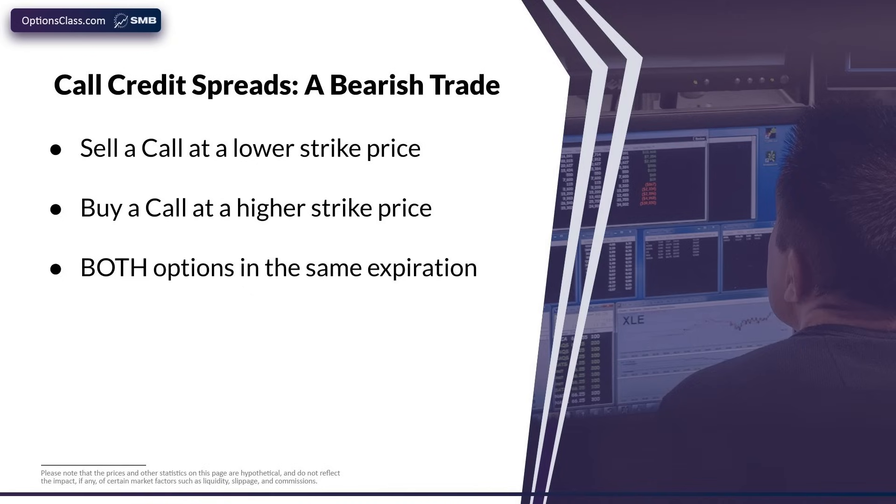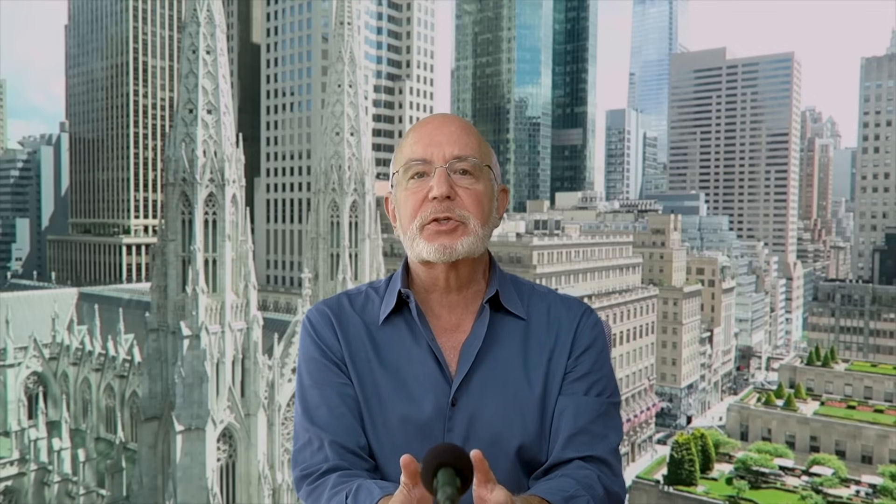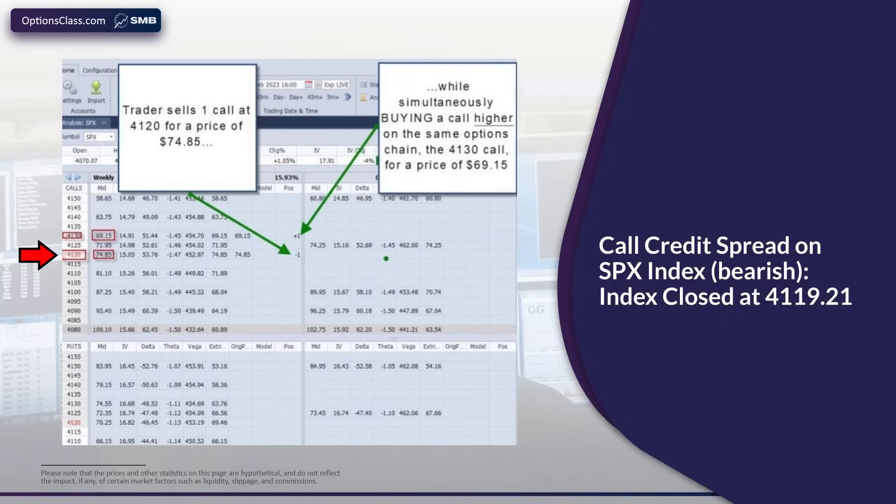Now that we've covered the put credit spread, let's move on to the second type: the call credit spread, which is a bearish trade. It is constructed by selling a call option lower on an options chain and buying a call option above that, with both options expiring on the same day. For example, suppose you became bearish on the SPX index on February 1st. At the end of that day, you sold a call with a strike price of $41.20 — just above where the index closed — for a price of $74.85, and bought a call option 10 points higher at the $41.30 strike for $69.15. You've entered into a call credit spread, a bearish trade.